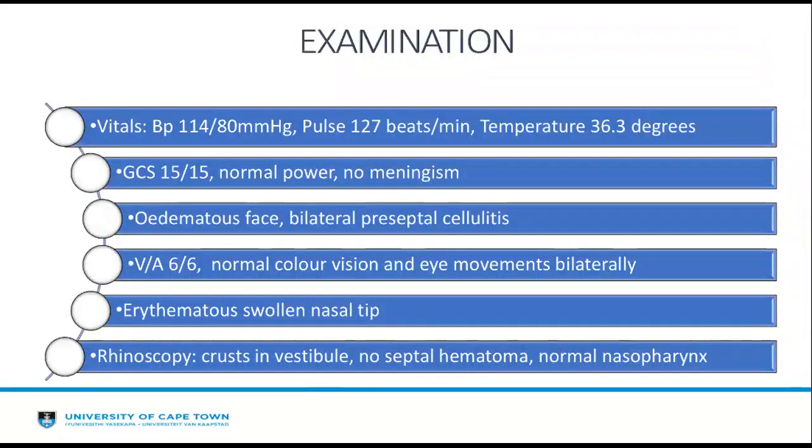On examination, her blood pressure was 114/80, pulse of 127, and temperature of 36.3. She had a normal systemic examination with no signs of meningism. Her face was mildly oedematous and she had bilateral periorbital cellulitis. Visual acuity, colour vision, and eye movements were normal bilaterally. On nasal examination, she had an erythematous swollen nasal tip, and on rhinoscopy crust was noted in the vestibule, but there was no septal haematoma, no bleeding, and normal nasal appearance.